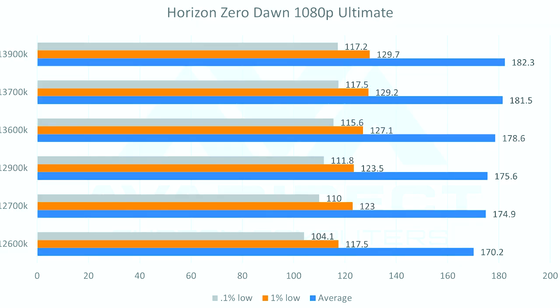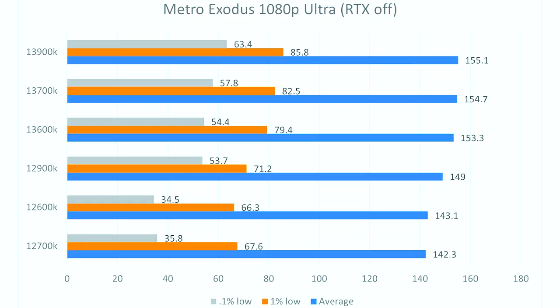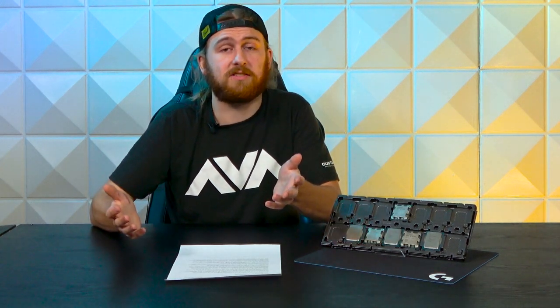As you probably guessed, 13th gen is a little bit faster in all these games. The big things are the 0.1% lows — in Horizon Zero Dawn, you're up to 117.2 fps on the 13900K versus the 12900K's 111.8. Not a huge jump, but it's always nice to see that bottom level of the smoothness curve move up. Jumping over to Metro Exodus, we actually see a very significant difference in 0.1% lows. 12th gen apparently was not a fan of this game — the 12600K and 12700K were both at about 35 fps on the 0.1% lows. The 12900K was at 53.7. But the 13th gen 13600K, 13700K, and 13900K all did fine with 54.4, 57.8, and 63.4 respectively on the 0.1% lows.